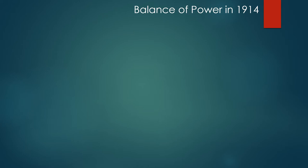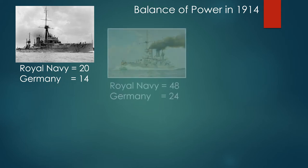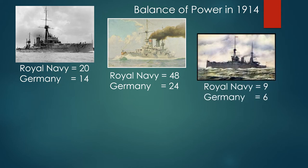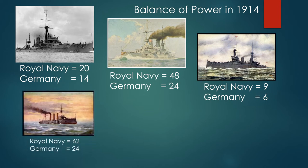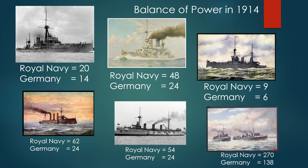What was the balance of power in 1914? In dreadnoughts: Royal Navy 20, German Navy 14. In pre-dreadnoughts: Royal Navy 48, German Navy 24. In battle cruisers: Royal Navy 9, German Navy 6. Armored cruisers: 62 for the Royal Navy, 24 for Germany. Light cruisers: 54 for the Royal Navy, 24 for Germany. Destroyers: 270 for the Royal Navy, 138 for Germany.